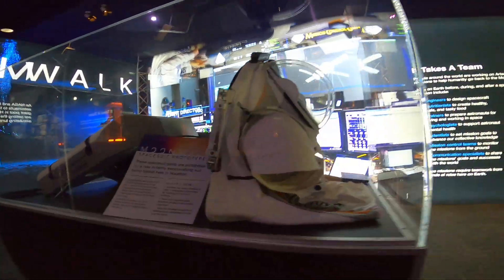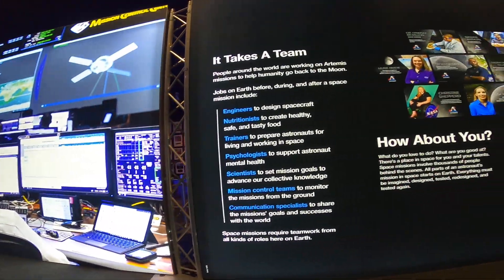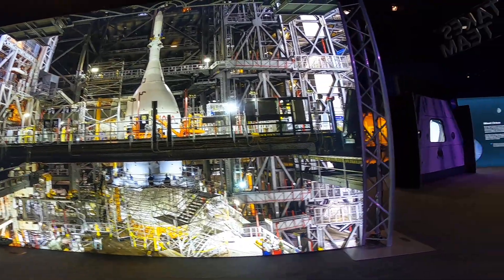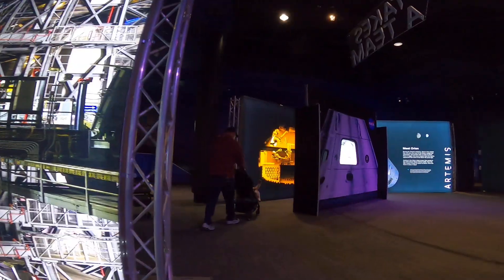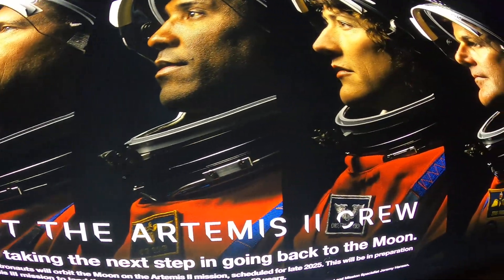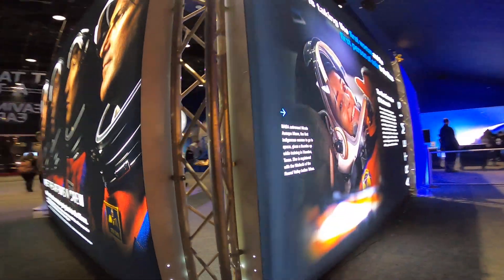Kids love the mission briefing center, where they can ask questions, join mini experiments, and learn how gravity, oxygen, and pressure work differently in space. There are touchscreen panels everywhere, with short, animated explanations that even adults will find fascinating.